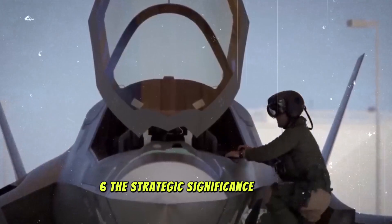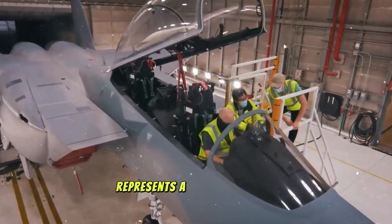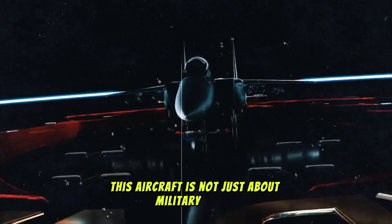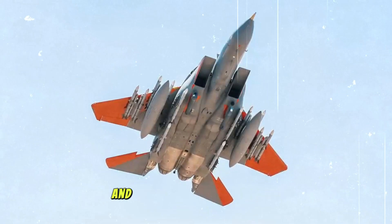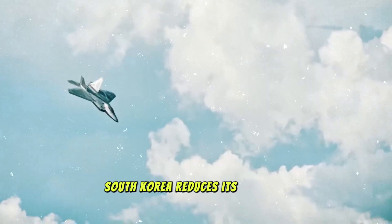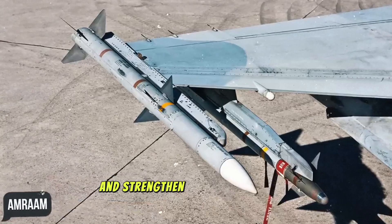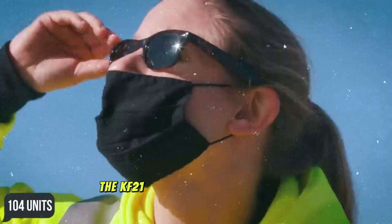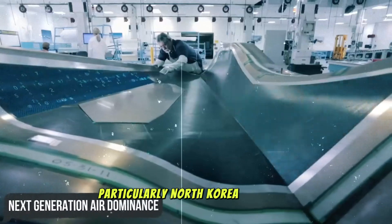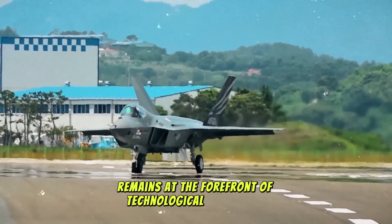The strategic significance of the KF-21. Beyond its technical specifications, the KF-21 represents a crucial shift in global defense dynamics. For South Korea, this aircraft is not just about military power — it is a statement of national pride and technological sovereignty. By developing the KF-21, South Korea reduces its reliance on foreign powers for advanced military aircraft, ensuring that it can meet its own defense needs and strengthen its position within the region. Additionally, the KF-21 has the potential to serve as a deterrent to potential adversaries in the region, particularly North Korea and China, ensuring South Korea remains at the forefront of technological innovation in a volatile geopolitical environment.